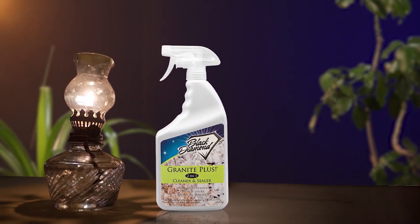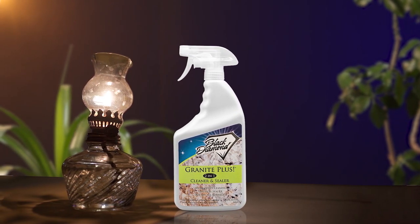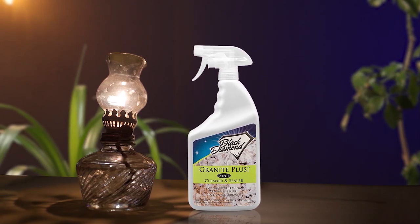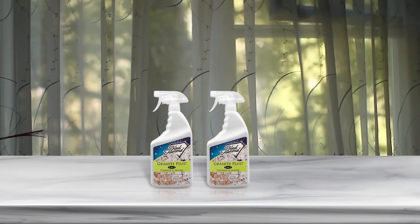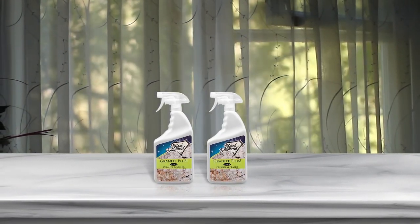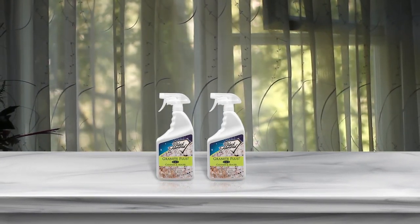Granite Plus 2-in-1 cleaner and sealer simplifies your cleaning routine and will be a lifesaver for your granite countertops. The built-in sealer is a big bonus, which helps to protect against spills and stains, making it easier to clean. The pH-neutral and hypoallergenic formula is safe for food contact and leaves no streaks. It's great for daily use and works wonders on bathroom floors and showers. Made in the USA and used by stone care professionals.